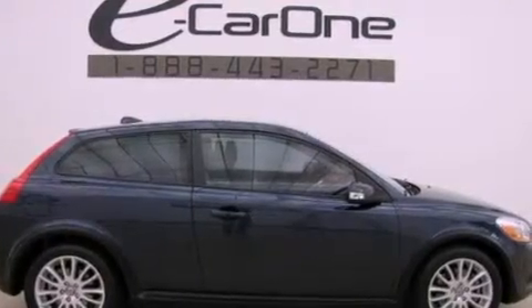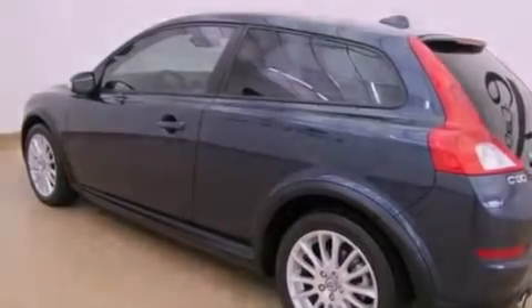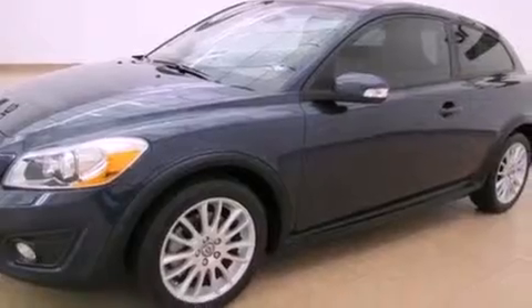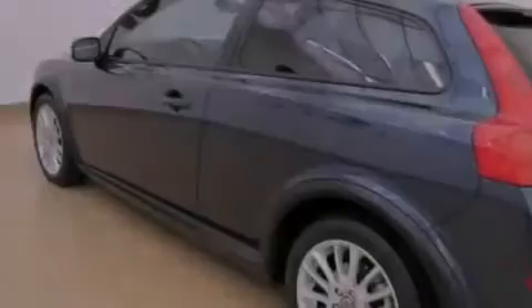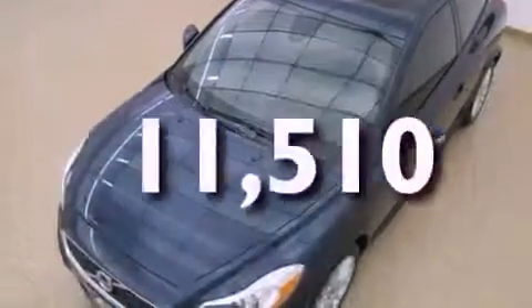Features include alloy wheels, a low-tire pressure indicator, cruise control, a leather-wrapped shift knob with aluminum trim, an independent rear suspension, rear fog lamps, a traction control system, an anti-lock braking system, and air conditioning. This vehicle has fewer than 12,000 miles on the odometer.